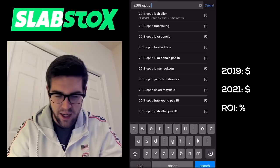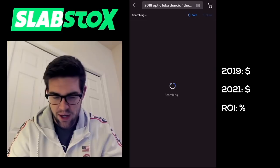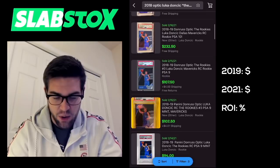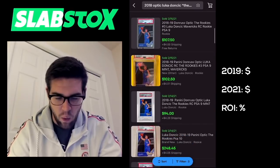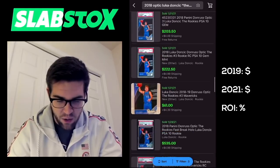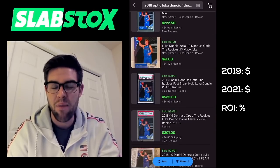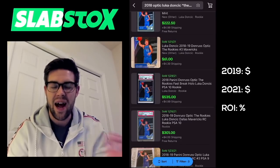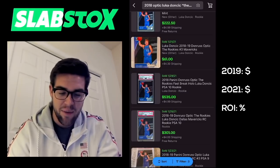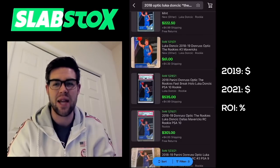2018 Optic, Luka Doncic, the rookies. Let's see how much this card is worth today. PSA 10: $227, $232. PSA 9: $110, $102. Non-graded: $65 on January 31st. I'm not sure how much that person was asking for it — I imagine it was around $3 based on looking in the boxes — but that would have been a crazy buy for sure. One that I did not make, but let's see what else I was able to buy or not buy.